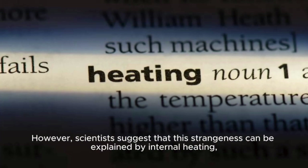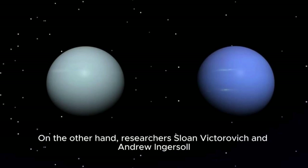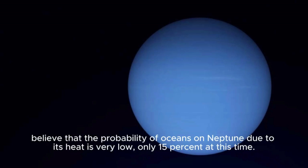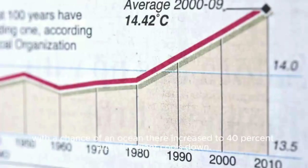Heat release due to gravitational compression or gravitational interaction between Neptune and its satellite Triton may explain the internal heating. On the other hand, researchers Sloan Viktorovich and Andrew Ingersoll believe the probability of oceans on Neptune due to its heat is very low — only 15% at this time. According to scientific calculation, the chance of an ocean increases to 40% only in a billion years, after the giant cools down.